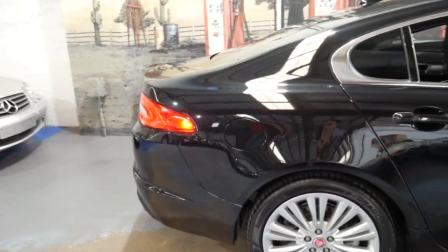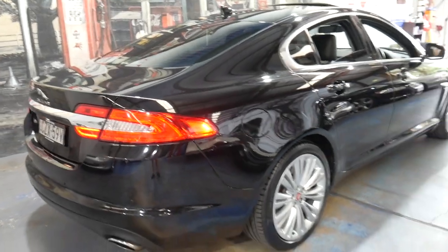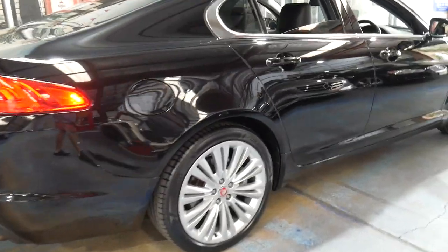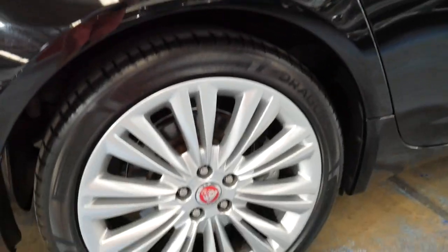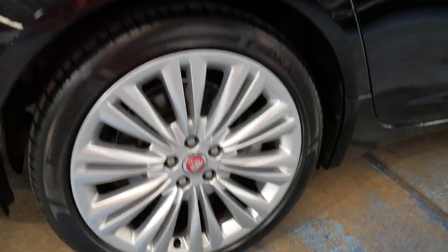It's got the 3.0-litre V6 engine which produces a staggering 250 kilowatts of power. It's black with black interior and it was updated — you can see it's got the red centre caps on the wheels, which was from memory 2015 onwards.